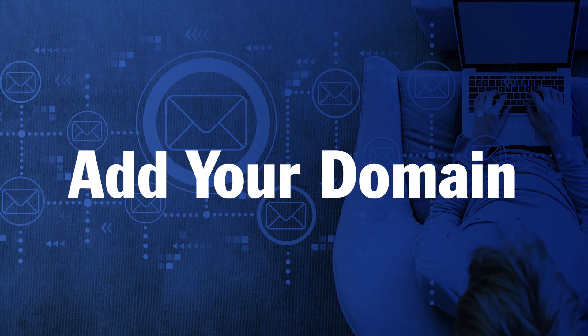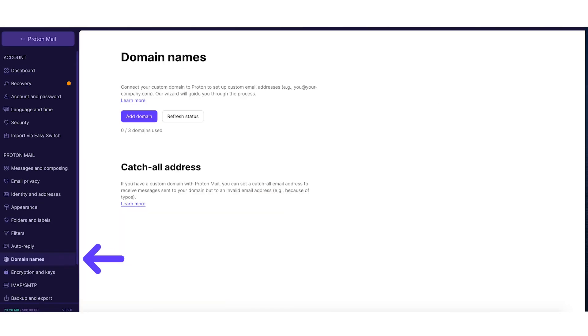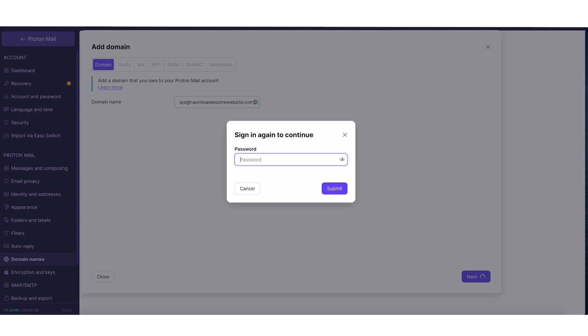Let's begin with the first step — adding your domain to Protonmail. Go to Protonmail settings, then domain names, and click 'Add Domain.' Type it in, and you'll probably be asked to re-enter your Protonmail password for security reasons. That's it for step one — simple.